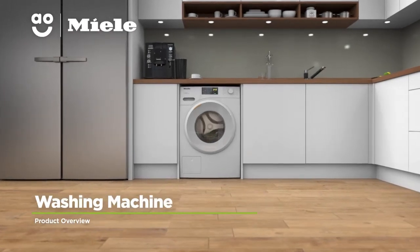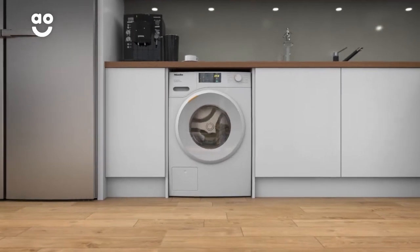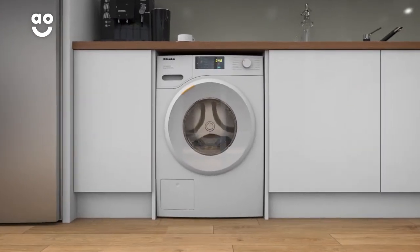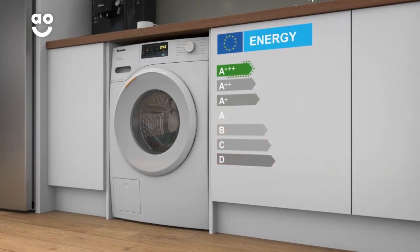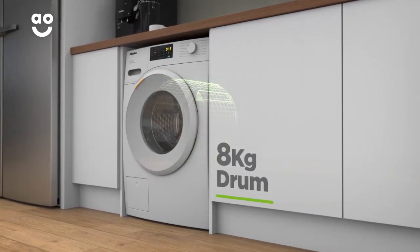This stunning washing machine from Miele is ideal for households looking for style and durability, as it's specially designed to last for 20 years. It has an A++ energy rating, a fast 1400 rpm spin speed, and a medium-sized 8kg drum.